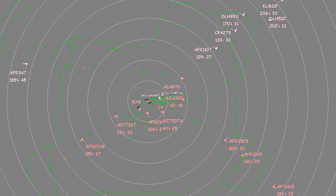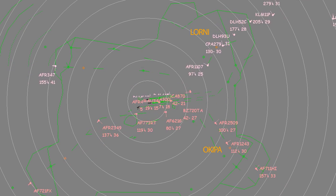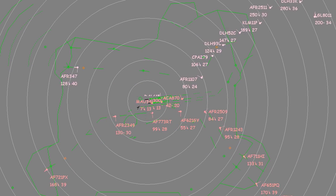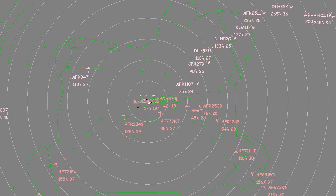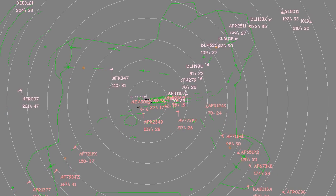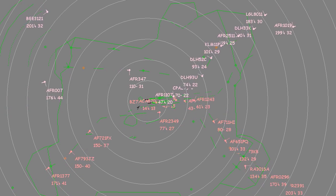The P2 is starting. One can easily notice that the traffic is getting more important, particularly from base leg entry fixes. Now the traffic is intensifying, the runway assignment strategy has to evolve. Aircraft coming from the south are vectored towards the southern landing runway, and those from the north to the northern landing runway.